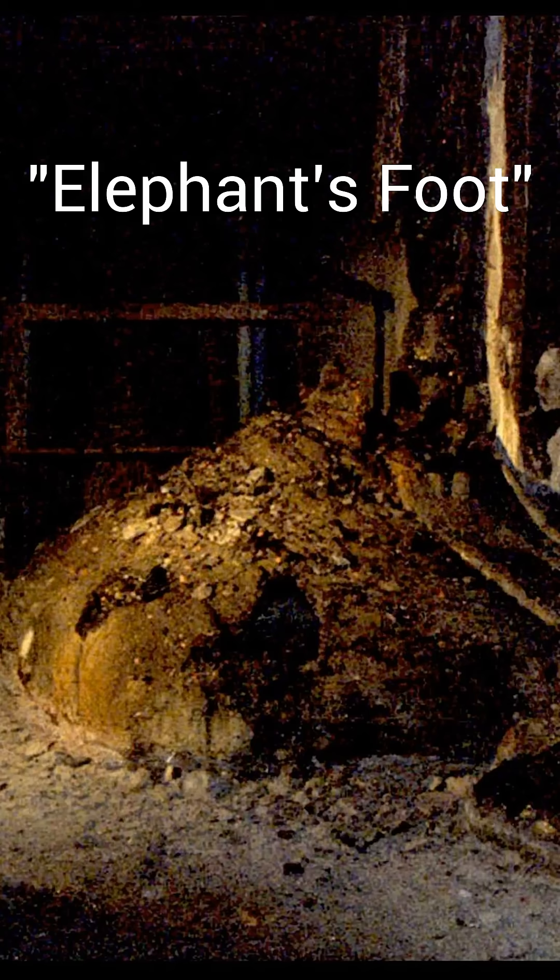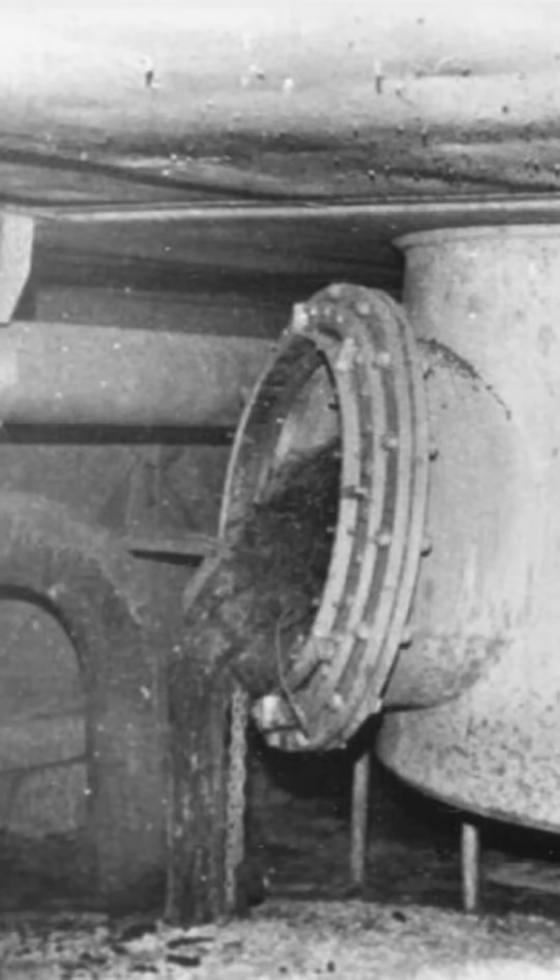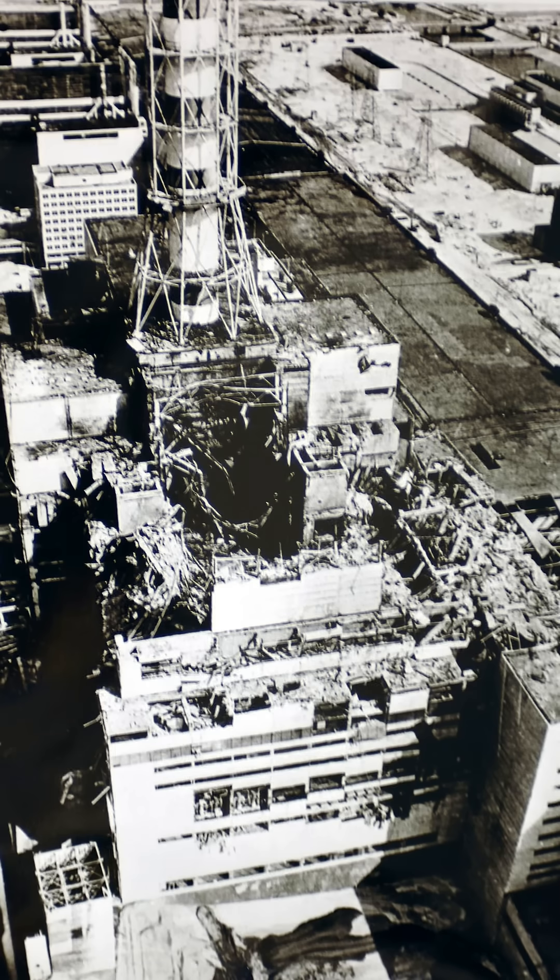Hello fellow humans. The elephant's foot is the nickname given to a mass of black corium that lies underneath the Chernobyl nuclear power plant near Pripyat, Ukraine.